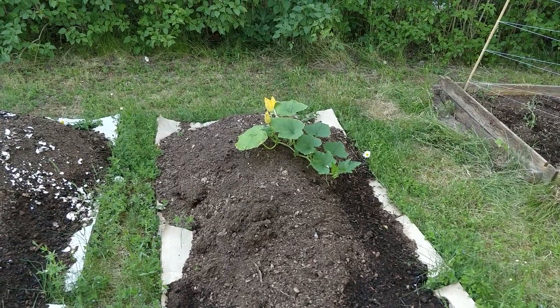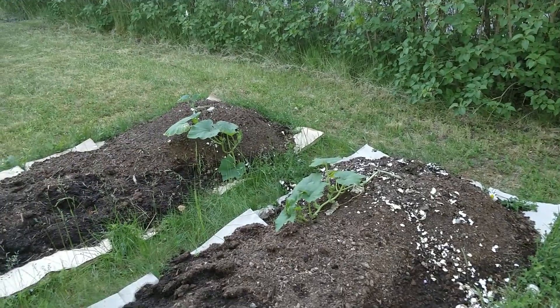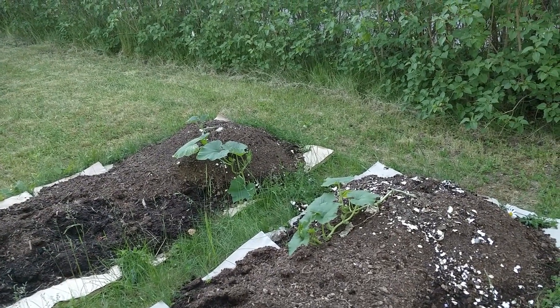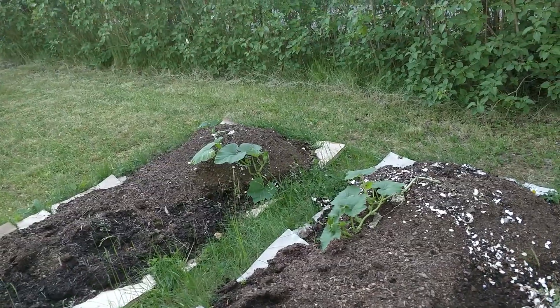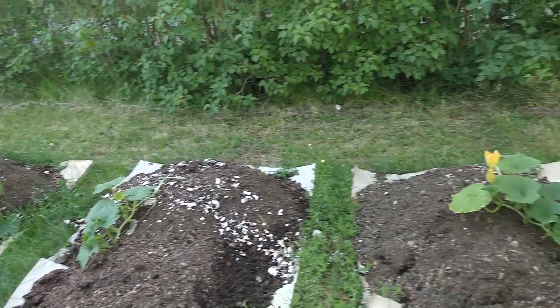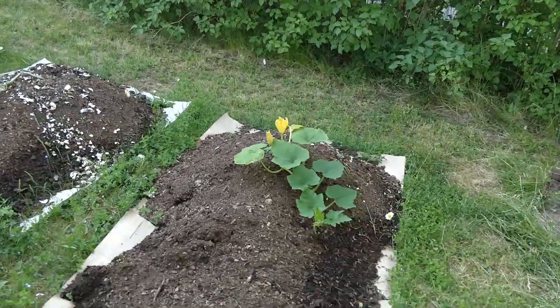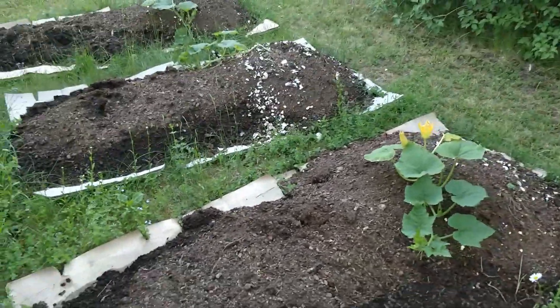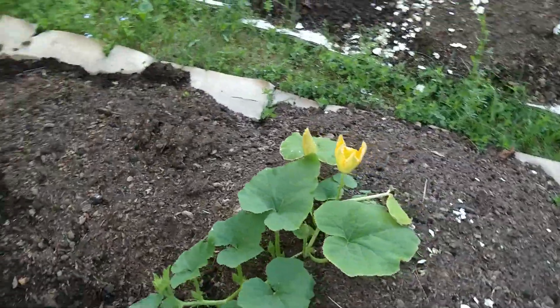Pumpkins are blooming! At least the first one, and the other two are actually looking healthier than they have in a long time. So I think we made it — I think they survived. I have been a bit worried about them, but it looks like everything turned out okay.